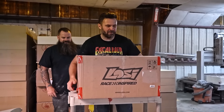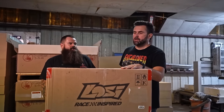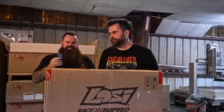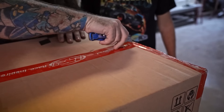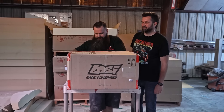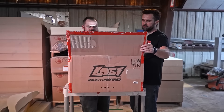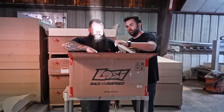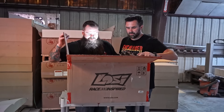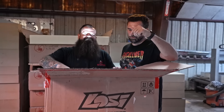Our buddies at Horizon Hobby sent us a box of goodies for a project we're working on. We figured we'd open it up — don't forget to smash that like button and subscribe to see what's in this box.